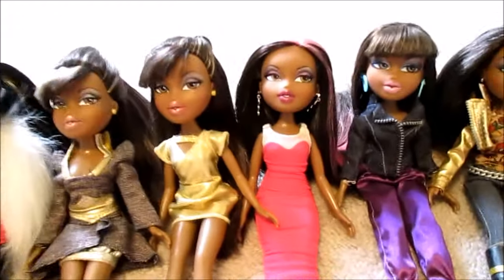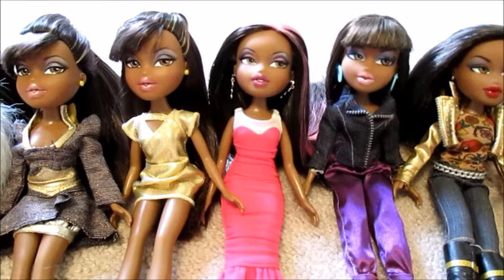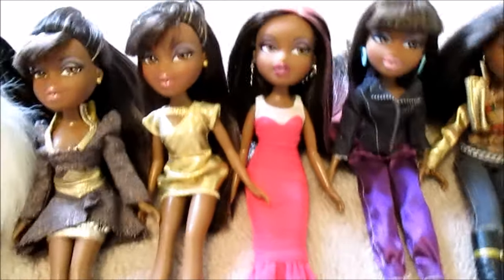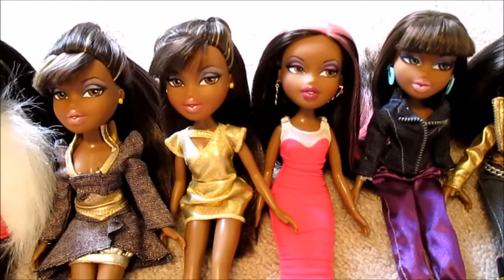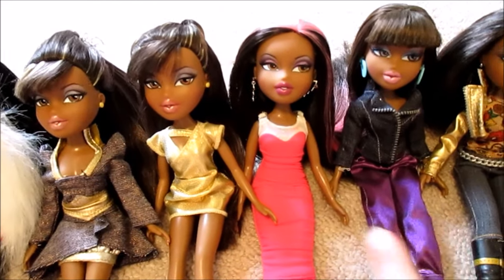Feather Rage Sasha — I got her from Toys R Us's website when she was on sale, because I got Jade and Chloe on sale at Walmart, found out they had beautiful saran hair, and of course I had to finish the line off. That's actually one of the few types of dolls that I really like to complete the lines on.